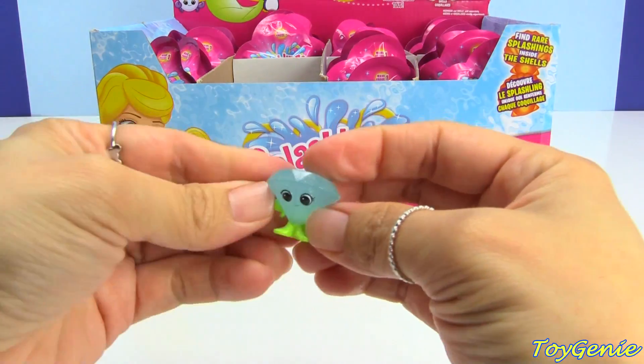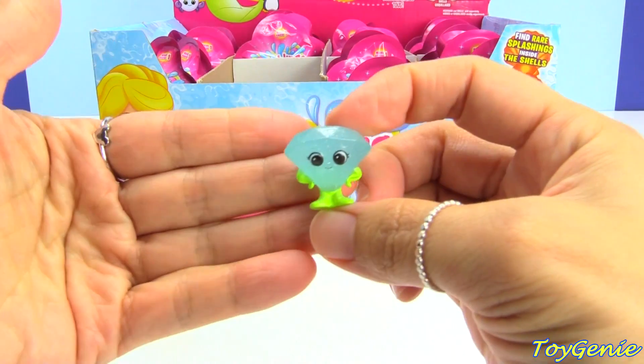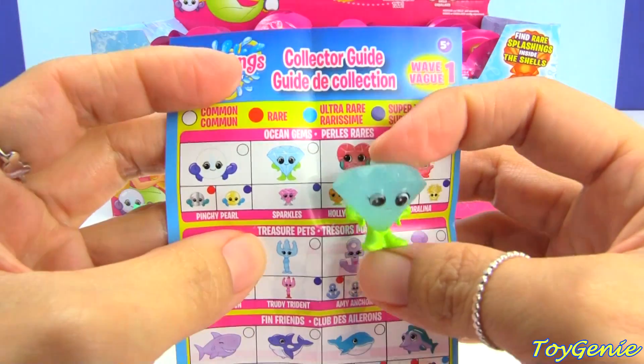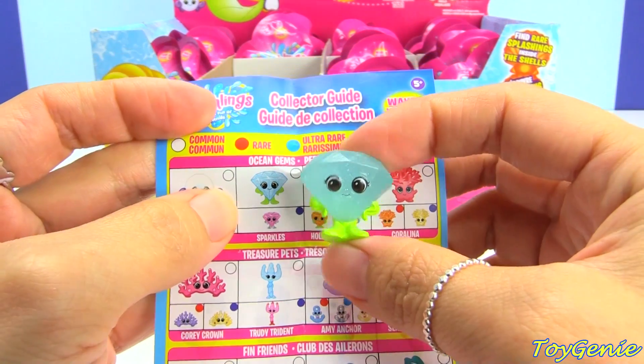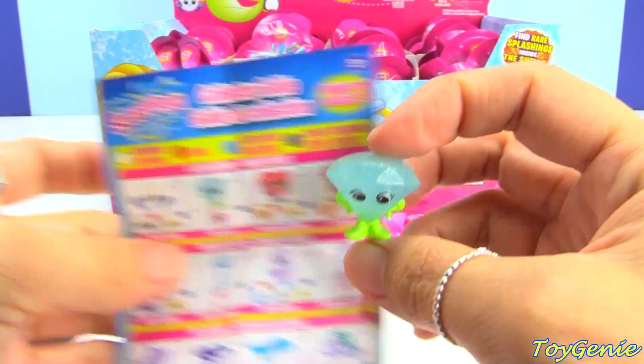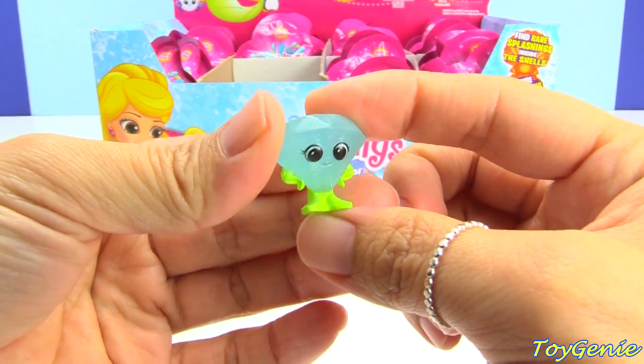I got the pink one in the last video! And we have Sparkles — this one is a common and it's an ocean gem, like an ocean diamond.